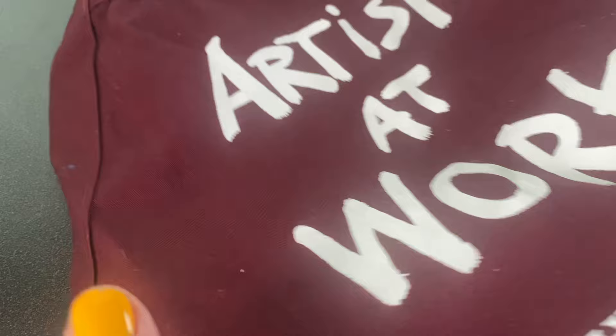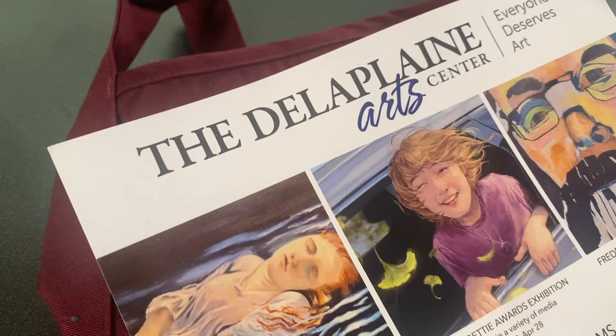This is a package that Mom sent weeks and weeks before my birthday. We did not know I would be making an emergency trip to go home and see her, as she was very, very ill. She is in hospice right now, as I'm recording this. But she sent me an apron from the Della Plain Arts Center in her town, where she used to take classes and exhibit some of her art. So that was a treasured gift from Mom.